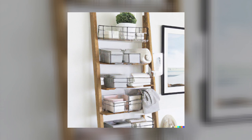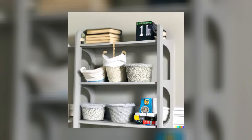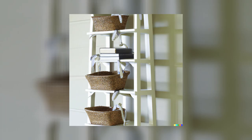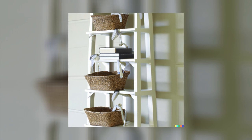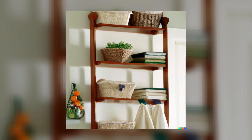2. Ladder Hanging Corner Bookshelf. If you've got a tight corner that's just beginning to be put to good use, try this hanging corner bookshelf idea. All you need is an old ladder and some S-hooks. Attach the hooks to the rungs of the ladder at varying heights, then use them to hang some pretty baskets. Fill the baskets with items like books, toiletries, towels, or anything else you need to keep organized. Not only does this maximize your storage space, but it also looks great too.